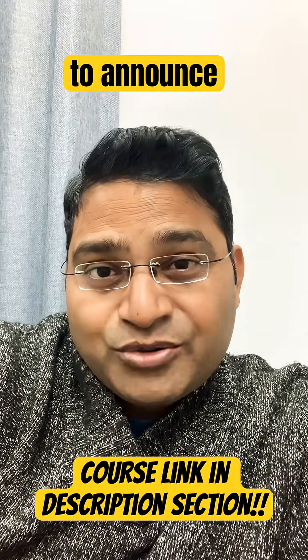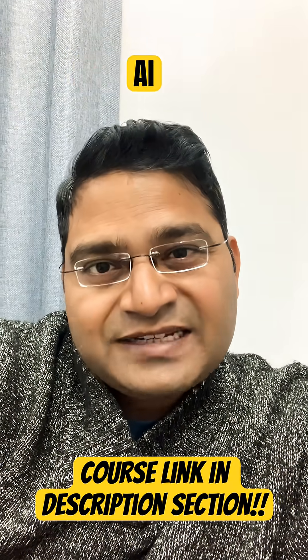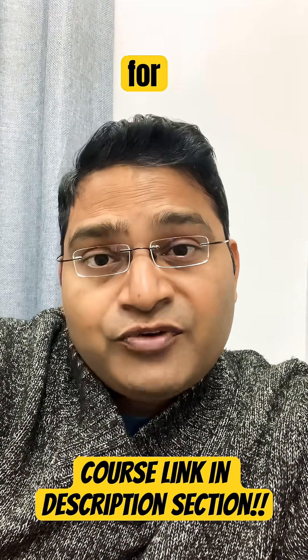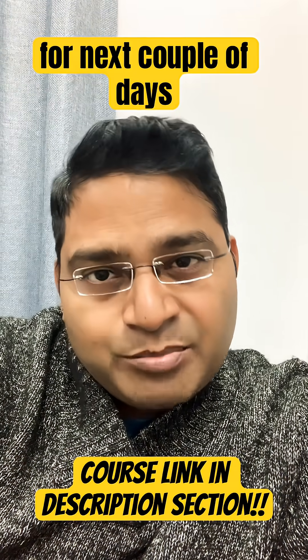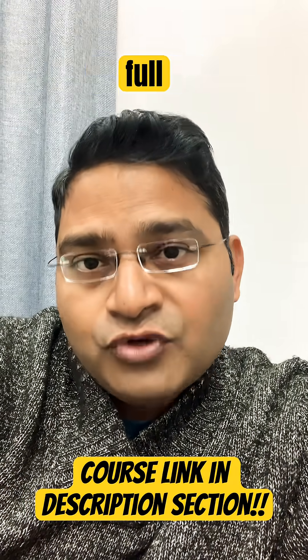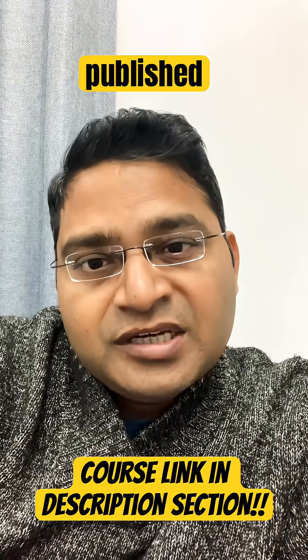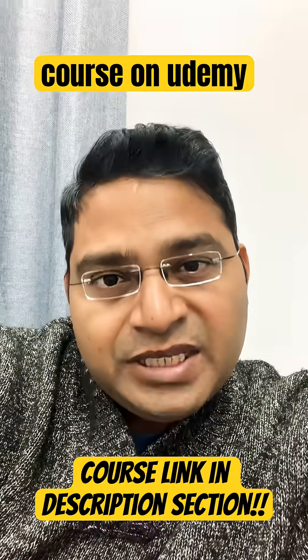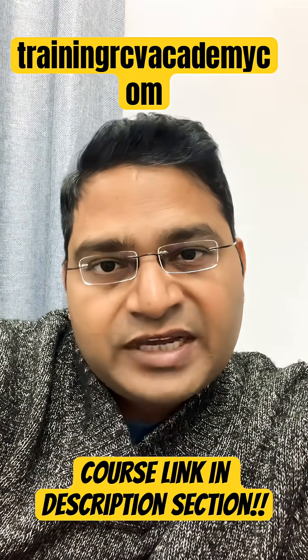Hey everyone, I'm very excited to announce the ISTQB Generative AI Testing Certification course. This course is available for free on Udemy for the next couple of days. I'm still recording a few more modules, so once the full modules are published, this course will be turned into a premium or paid course on Udemy as well as training.rcvacademy.com.